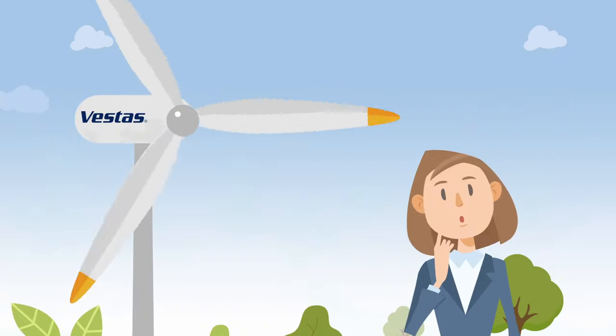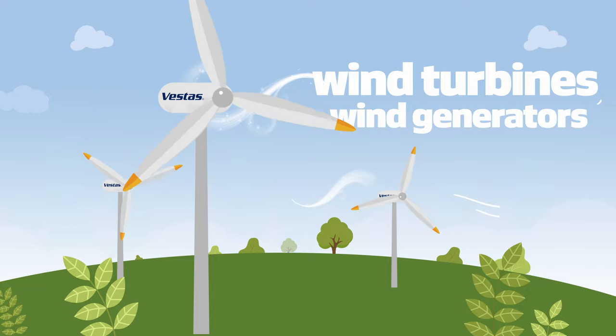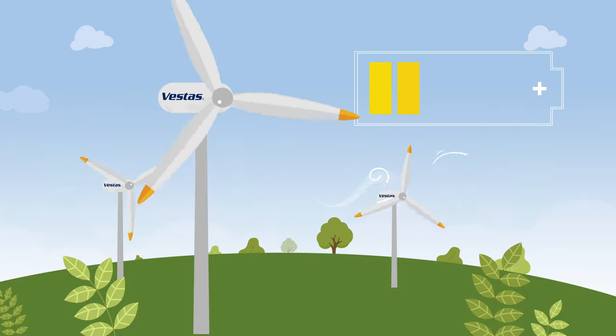To achieve all of this, we need at least one wind turbine. They are called wind turbines or wind generators, and you see them quite often when travelling on holiday by car. The wind moves the blades, and as they rotate, they produce electricity.